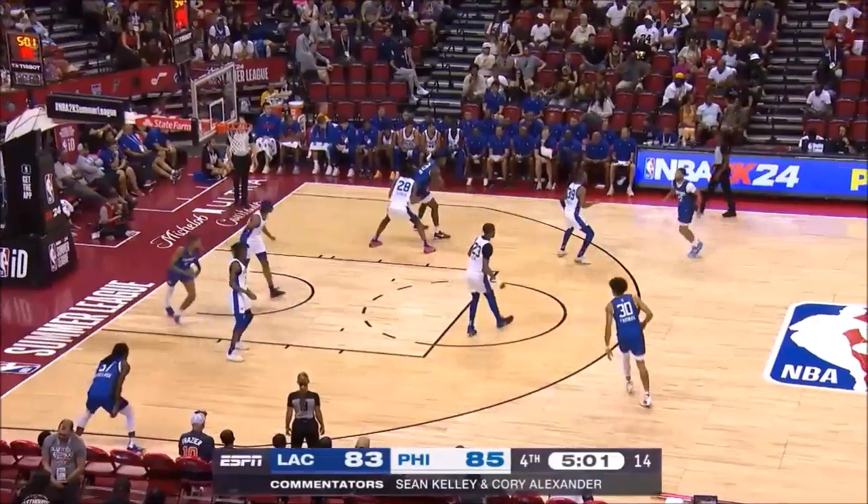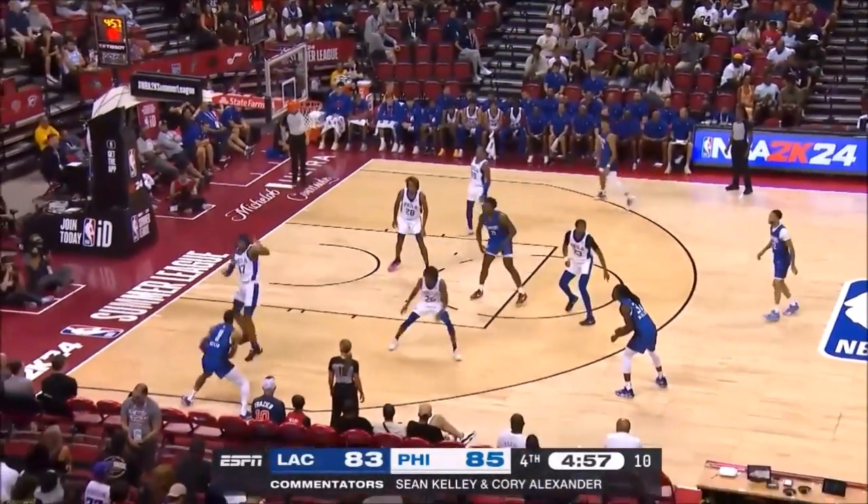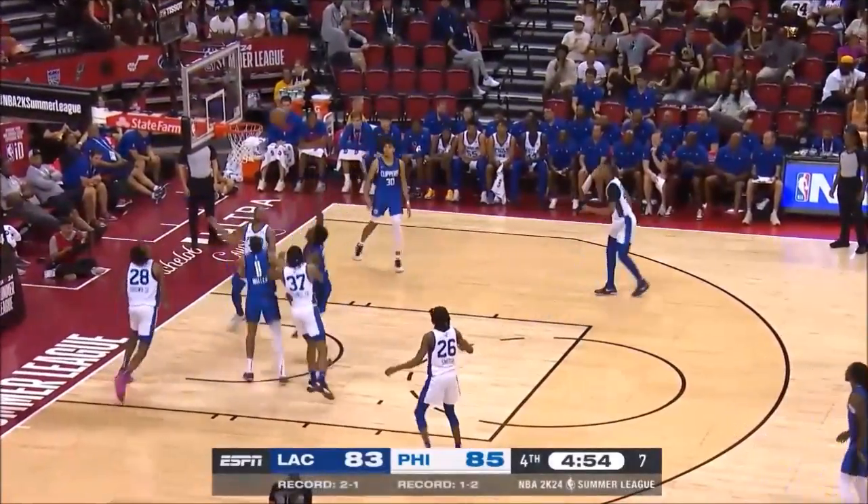Six threes. The Larry Bird of the WNBA, Allie Quigley. Of course, Larry Bird owned the three-point shooting contest on the men's side.